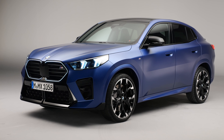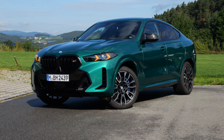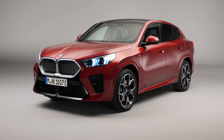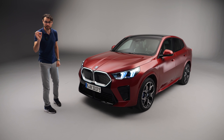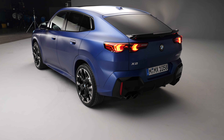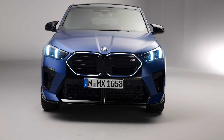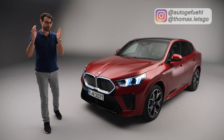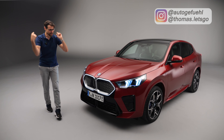This is the all-new BMW X2, now a compact X6. We're going to tell you all about this with the all-new iX2, the all-electric version, and we'll also have the most powerful petrol version, the X2 M35i. With Thomason Autogefühl in 4K, full screen, full length — let's go.